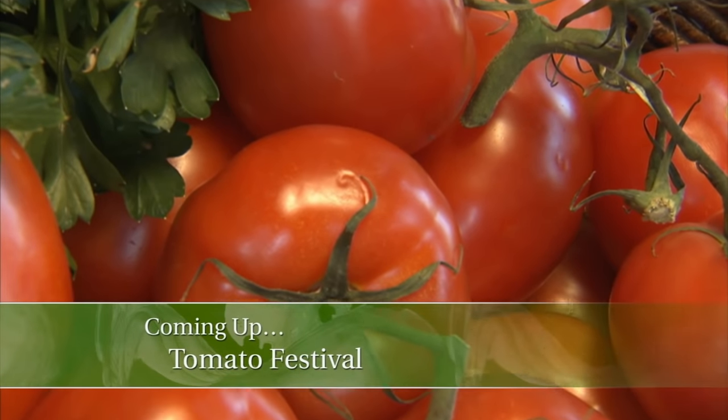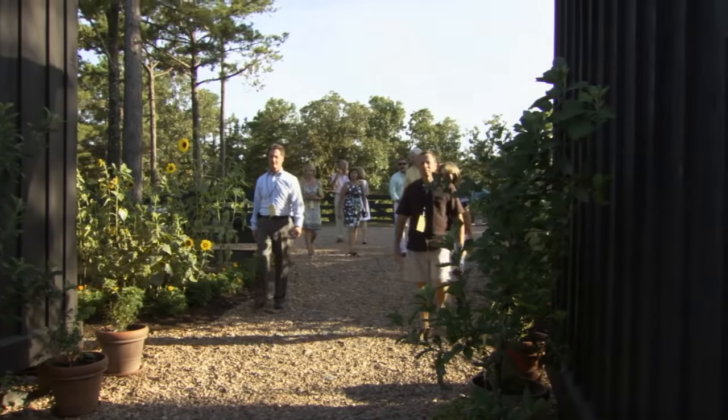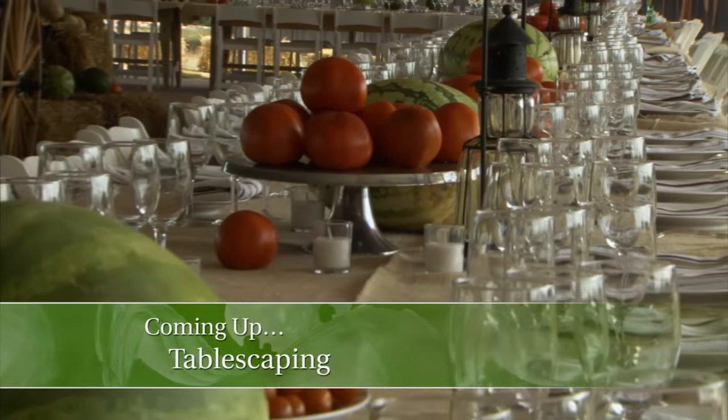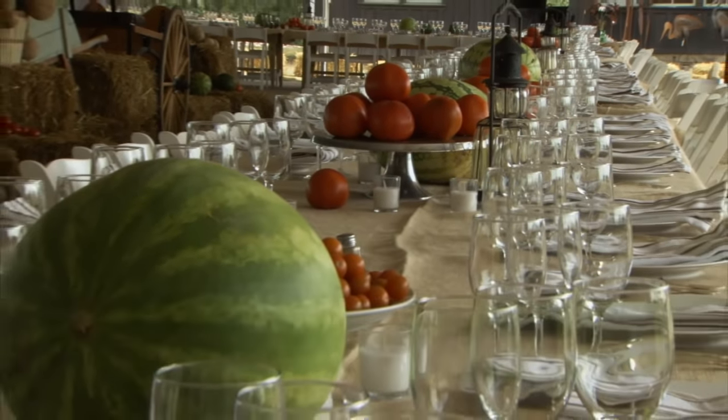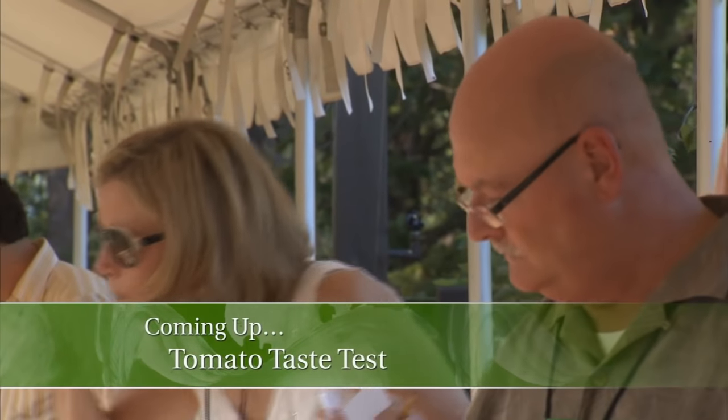On today's show, we'll be showcasing the tomato in a really big way. In fact, I have nearly 200 guests that will be arriving soon, and I'm gonna show you how to create the perfect tablescape for such a large gathering. Then once they get here, I'm putting them to the test — the taste test, that is.